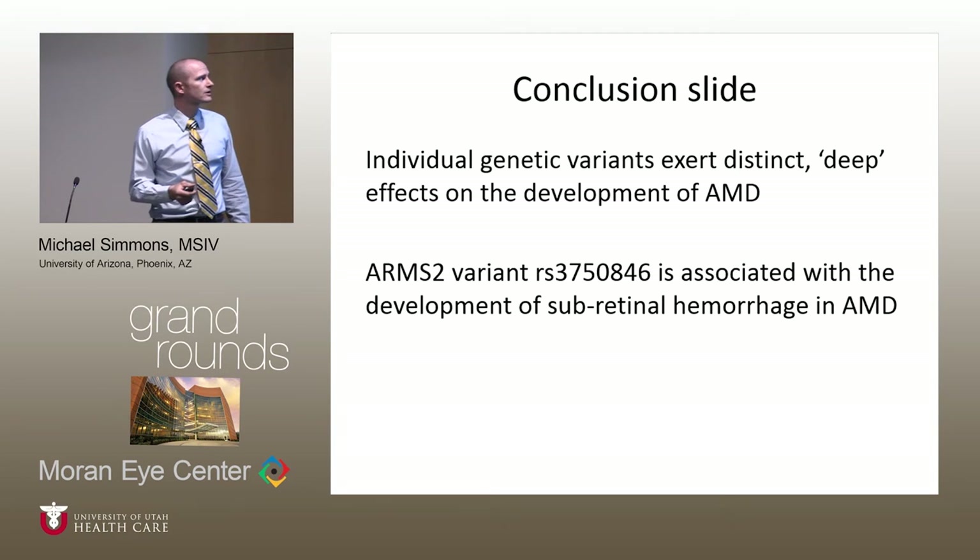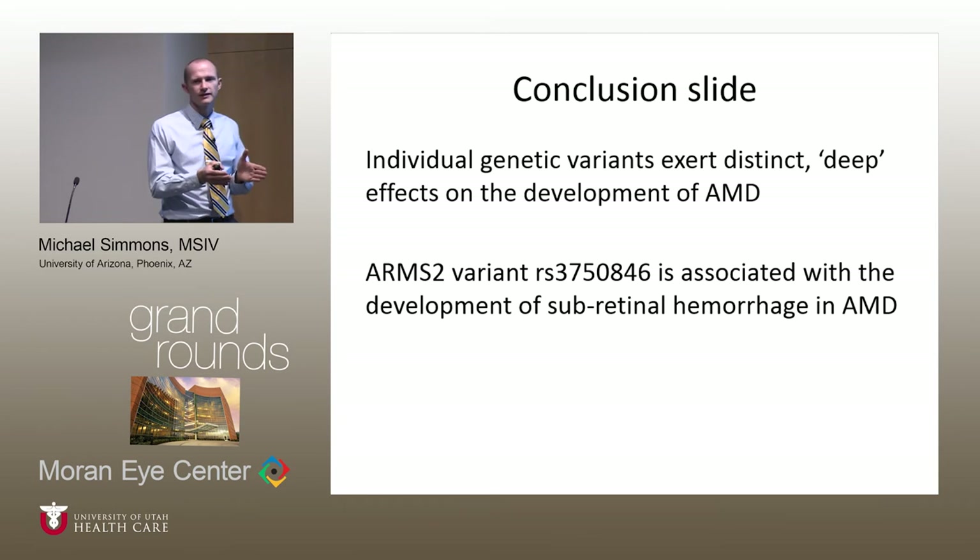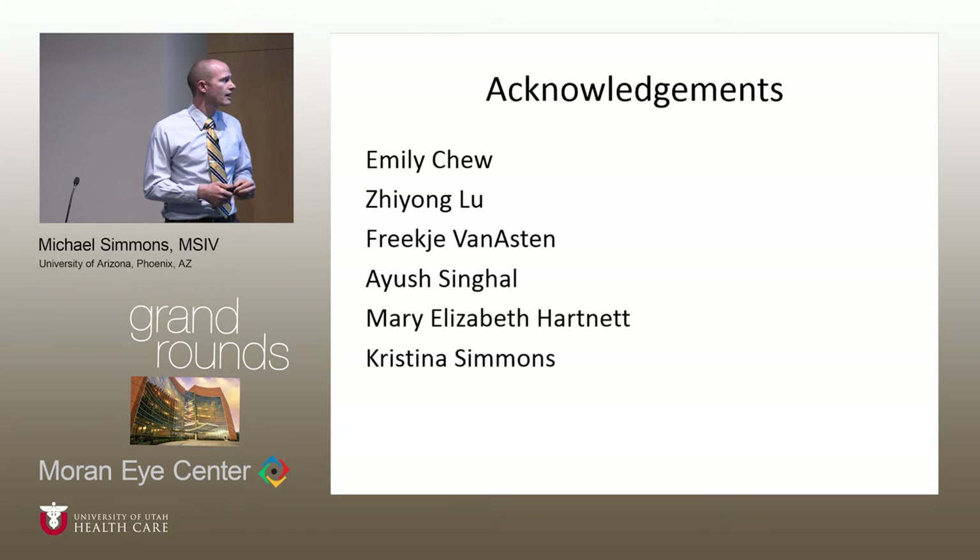We concluded, first, that individual genetic variants do seem to exert specific deep effects on the development of AMD. Second, we found a very strong relationship between the ARMS2-HTRA1 locus and the development of hemorrhage characteristic of AMD. Thank you — I'd like to take any questions.